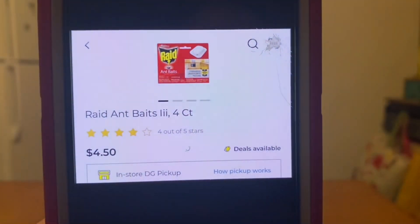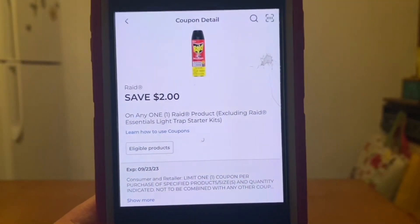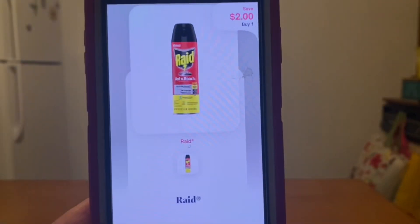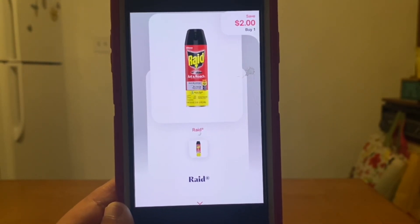Our next double dip deal is on this Raid ant bait 4-count at $4.50. We are going to utilize this $2.00 digital coupon at Dollar General, giving us an out of pocket of $2.50. We are going to submit that to Shopmium for an additional $2.00 back, giving us a final price of $0.50 for that ant killer.